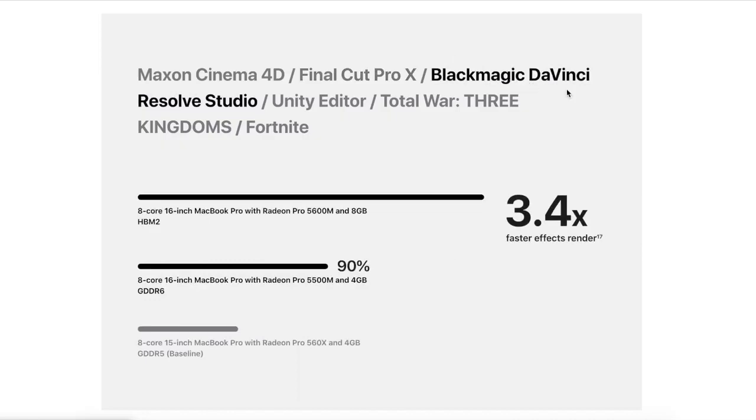DaVinci Resolve Studio gives 3.4 times faster rendering; Unity Editor offers 3.2 times faster demo fly-throughs. For gaming, Total War: Three Kingdoms runs at 3.1 times faster performance, and Fortnite is 2.6 times faster. If you're a gamer using a laptop, I feel this is the graphics card you'll need — technology advances quickly, so I'd always recommend going for the higher-end model.